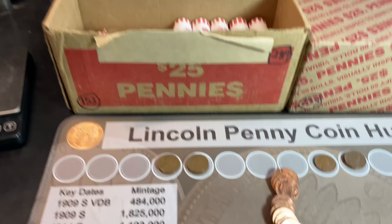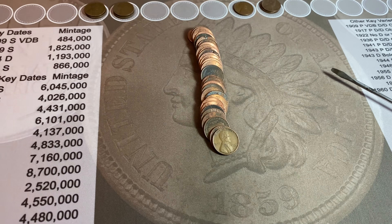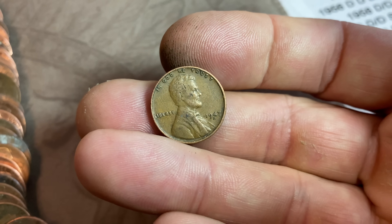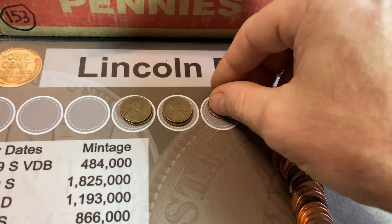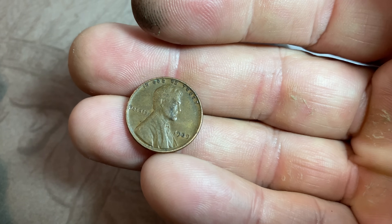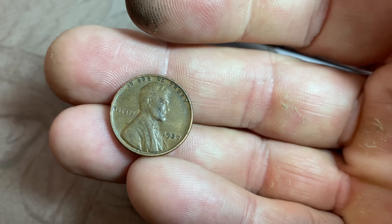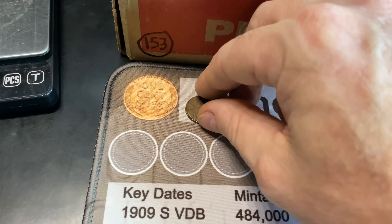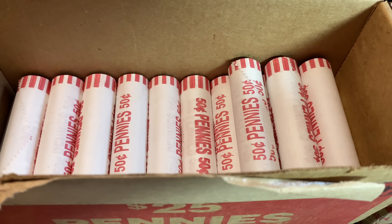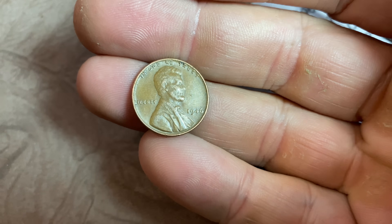The very next roll, roll number 26, gives us two more wheat cents for numbers eight and nine. Wheat cent number eight is a 1947 Denver in decent shape. Wheat cent number nine, peeking out the back, is a 1939 Philadelphia — one from the 30s in pretty nice shape. Oldest find of the box, and now nine wheat cents through 26 rolls. Roll number 27 gives us number ten, a 1946 Philly.